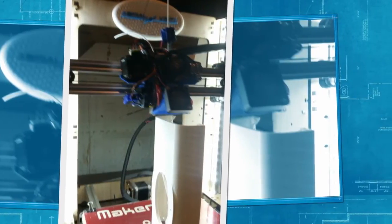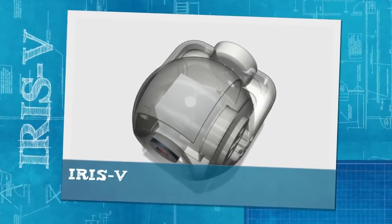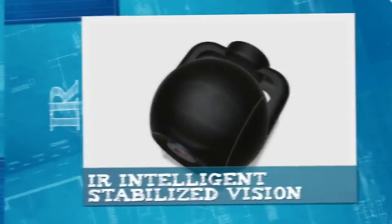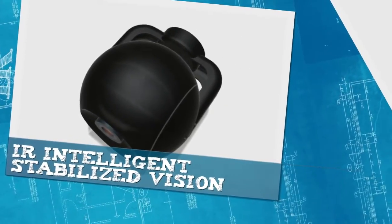Complete with custom avionics based on the PX4 stack, ground station software by UGCS, solar by Alta Devices, and custom vision by our distro.